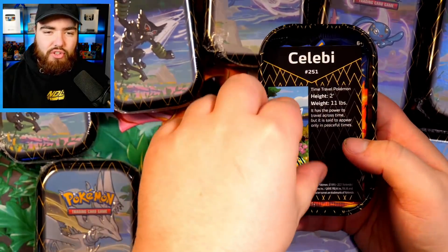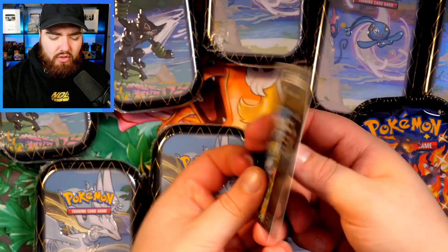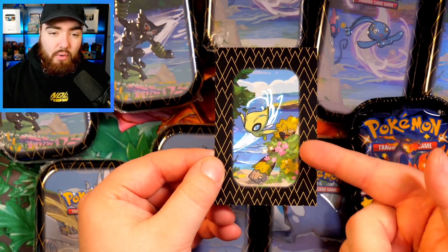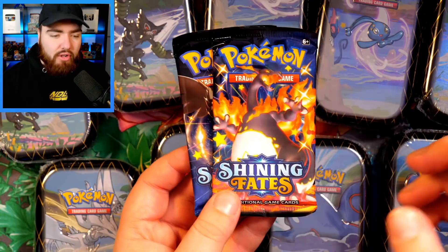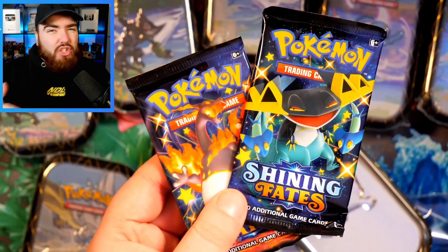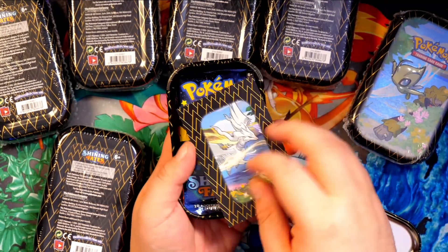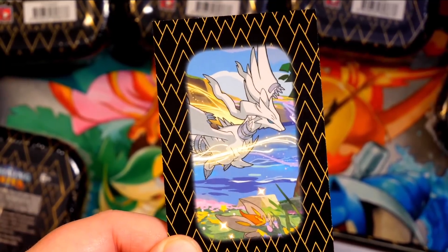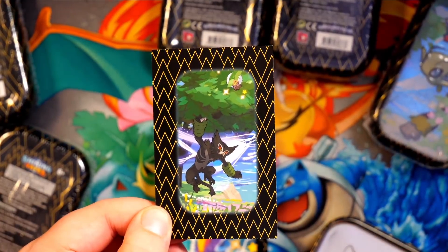With that said, let's get into the first one. We have a Celebi number 251, we've got the Manaphy coin, the Celebi card art which is a really cool artwork matching the front of the tin, and then two Shining Fates booster packs. I'm going to open all the tins first and then open the packs together. Another Manaphy coin and the Cinderace artwork — wow, is that a shiny Cinderace? I think it is! And that Eldegoss is shiny too — of course, this is Shining Fates!